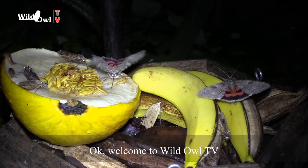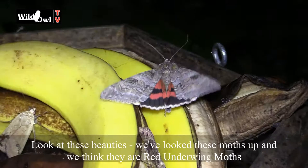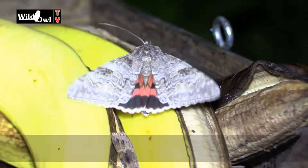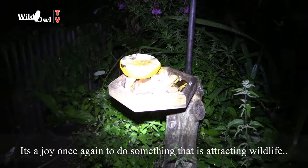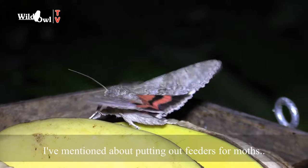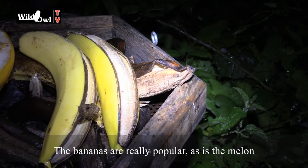Welcome to Wild Owl TV. Look at these beauties — we've looked these moths up and we think they are red underwing moths, and they are stunning. As you can see, there's two of them plus some other species as well. These moths are on the fruit feeders, and this is what the fruit feeder has attracted. It is just an absolute joy to once again do something that is attracting wildlife. Look at all these moths!